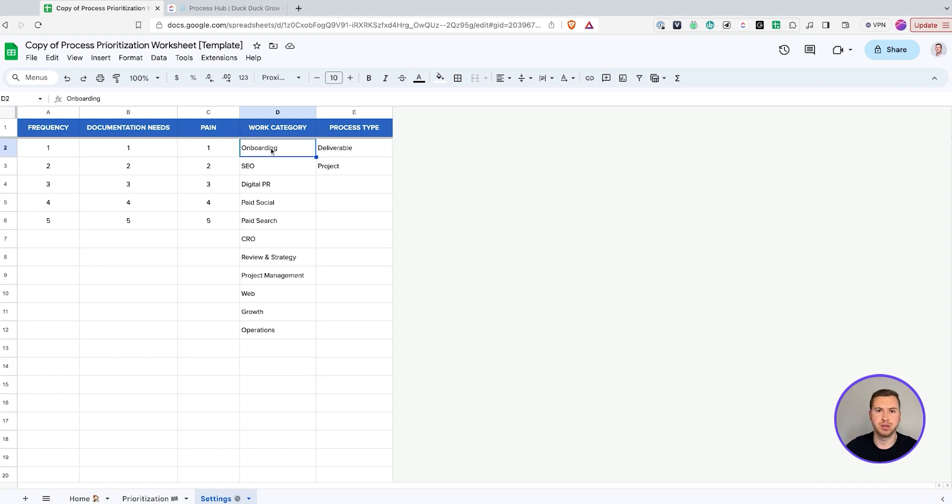You're going to have things like onboarding, which is most common — everyone's going to have to do onboarding. Also, depending on your agency, whether you offer SEO, digital PR, paid social, paid search, CRO, and so on. I want to make sure that you list out your work categories for your business and get them in there, so you can sort and filter all of your deliverables and projects when you go through this process prioritization worksheet. You also have things like growth and operations, which you can narrow down further if you'd like. Most of these are going to be for client services — growth is for sales and marketing, and operations is for basically everything else.